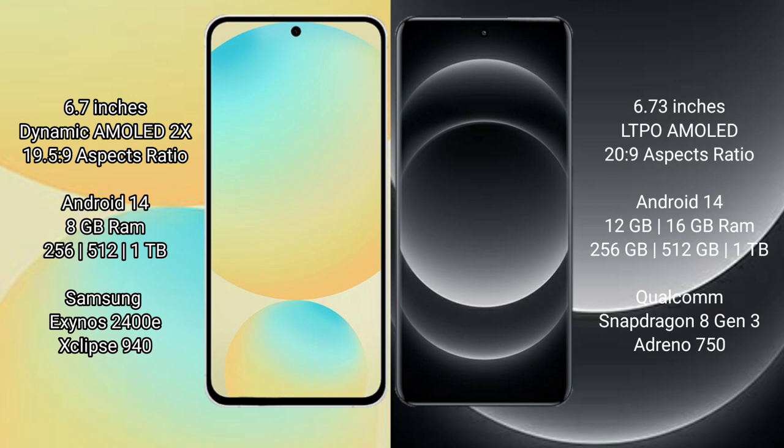Samsung Galaxy S24 FE runs on the Android 14 operating system. Xiaomi 14 Ultra also runs on the Android 14 operating system.